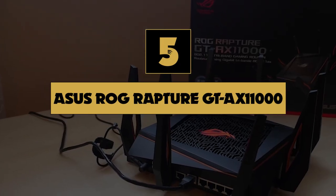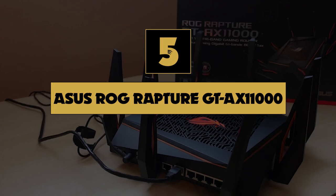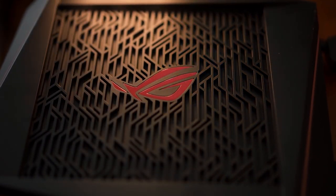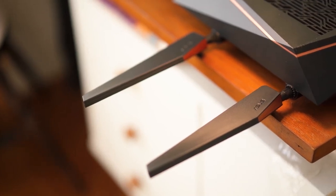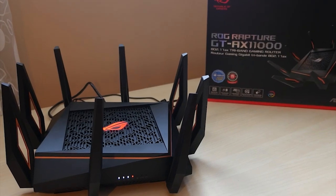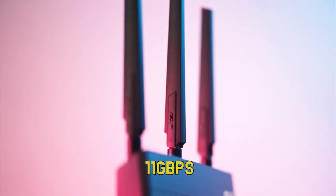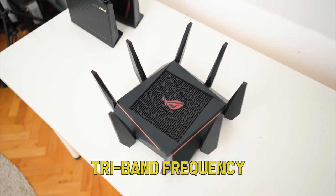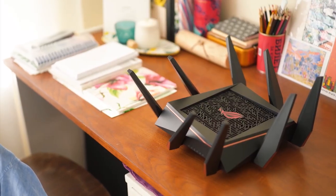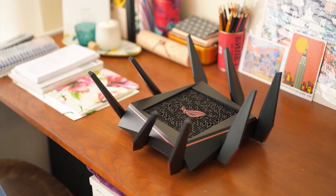Number five: Asus ROG Rapture GTX11000. While the Asus ROG Rapture GTX11000 was built for the next-gen wireless protocol, it's fully equipped to tackle anything and everything online gaming can throw at it today. It offers maximum data transfer speeds of 11 Gbps over a tri-band frequency. For gaming specifically, users can dedicate one band to gaming to avoid interference from other connected devices in their home.